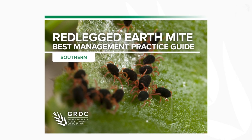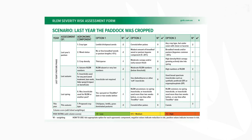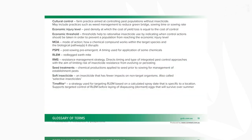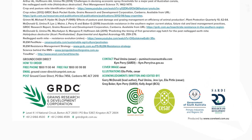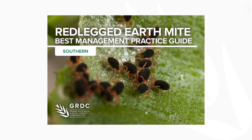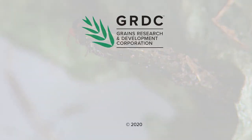There are many tools and resources available for red-legged earth mites. I would recommend a very recent publication developed for the southern region, which is also applicable to other regions. This is the best management practice guide, which contains the red-legged earth mite severity risk assessment tool. Go to the description bar below for the latest information, links, and resources.